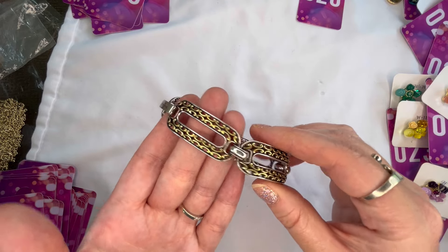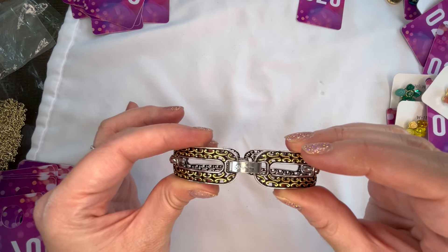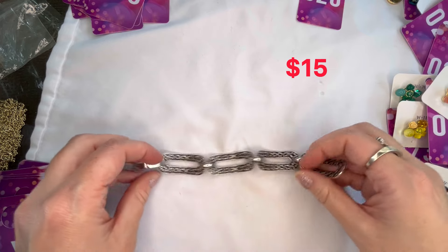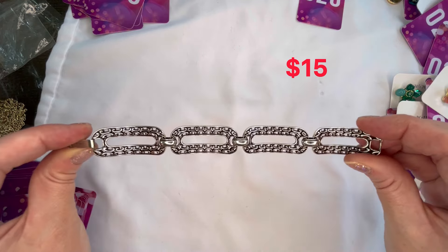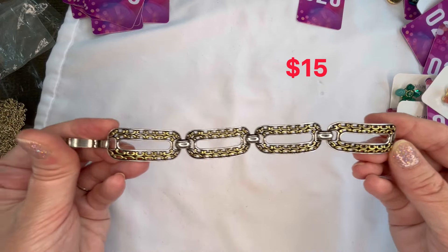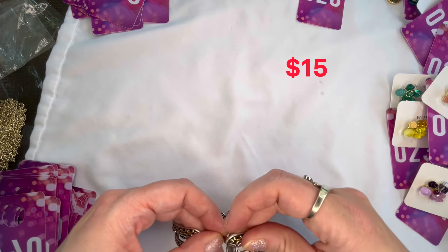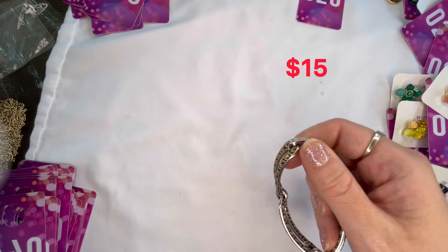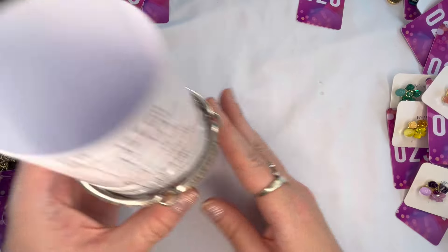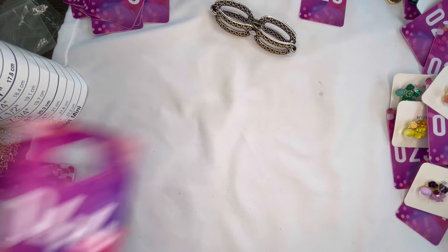Next I have a Brighton bracelet I've never shown before — marked Brighton, with a fold-over clasp. It's a two-tone metal, silver tone on one side and gold tone on top. In really nice condition with just a little bit of wear on the clasp portion. Sitting at a size seven — I'll put a price on screen for that one. Really nice Brighton piece, and that will be number forty-four.